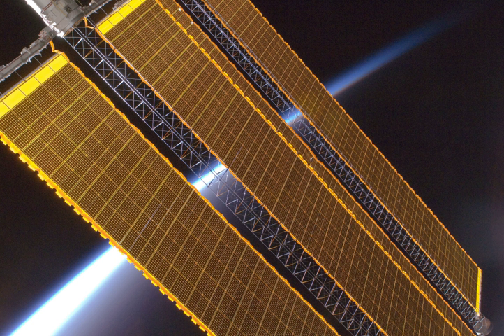To date, solar power, other than for propulsion, has been practical for spacecraft operating no farther from the Sun than the orbit of Jupiter. For example, Juno, Magellan, Mars Global Surveyor, and Mars Observer used solar power, as does the Earth-orbiting Hubble Space Telescope.